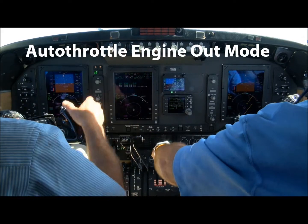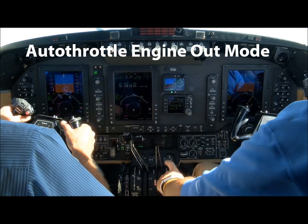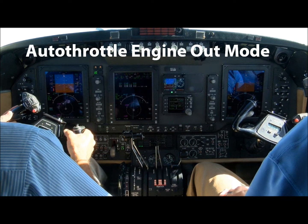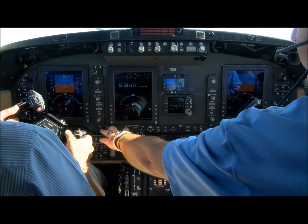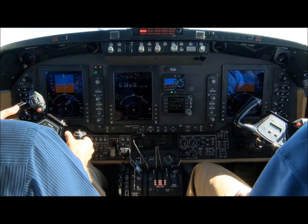In this demonstration of the autothrottle's single engine mode, the co-pilot shuts down the left engine. When the autothrottle detects the engine failure, it enters single engine mode and provides VMCA protection.